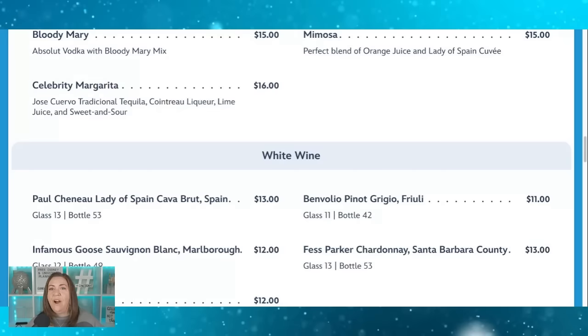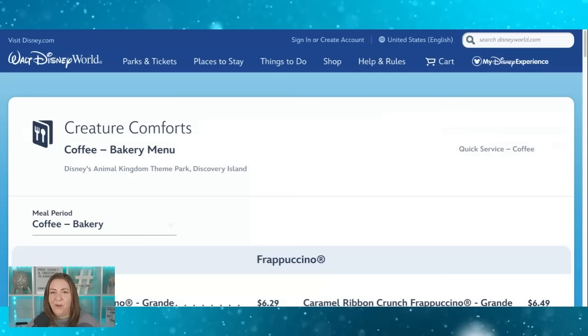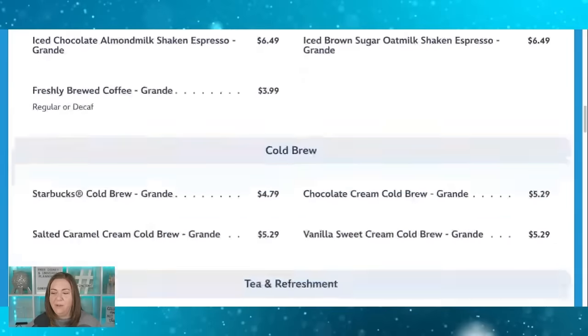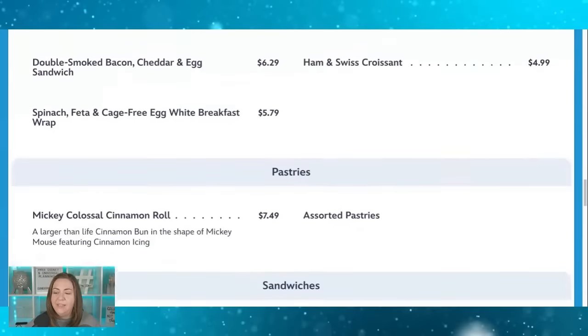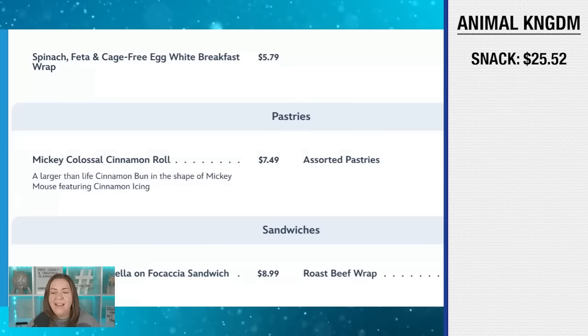At Animal Kingdom, we'd use our snack credit at Creature Comforts, the Starbucks location in the park. They have adorable themed seasonal cupcakes unique to Animal Kingdom, typically priced at $5.99 each. For all four of us with tax, that's $25.52 out of pocket for our snack.